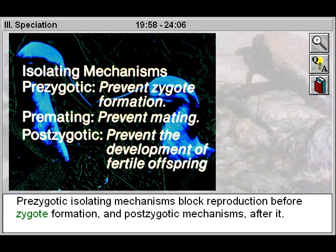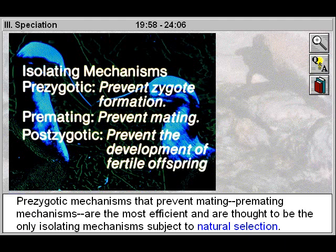Pre-zygotic isolating mechanisms block reproduction before zygote formation and post-zygotic mechanisms after it. Pre-zygotic mechanisms that prevent mating — pre-mating mechanisms — are the most efficient and are thought to be the only isolating mechanisms subject to natural selection.